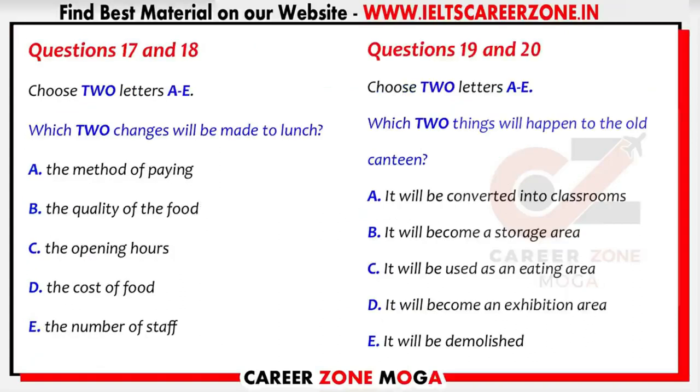Before you hear the rest of the talk, you have some time to look at questions 17 to 20.